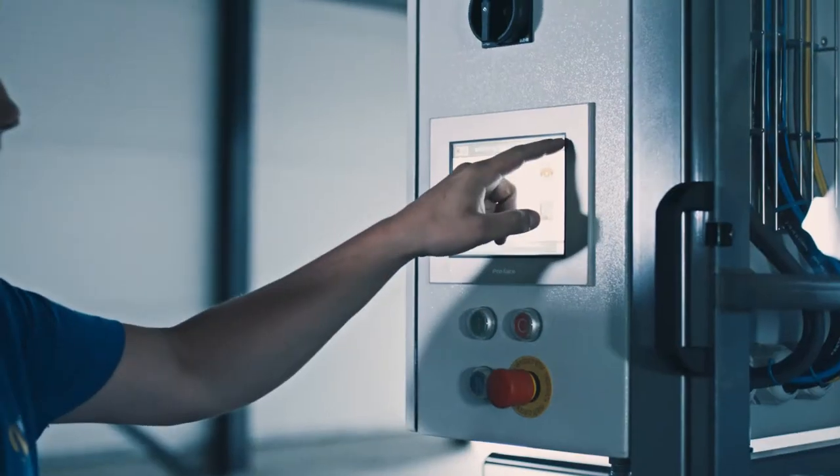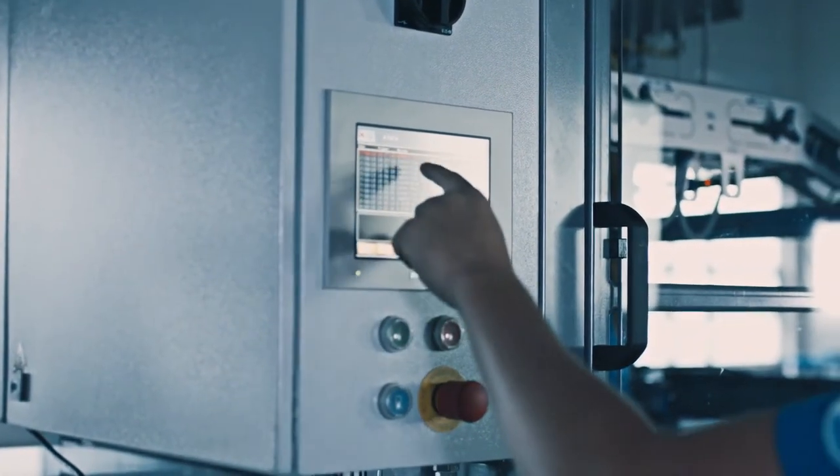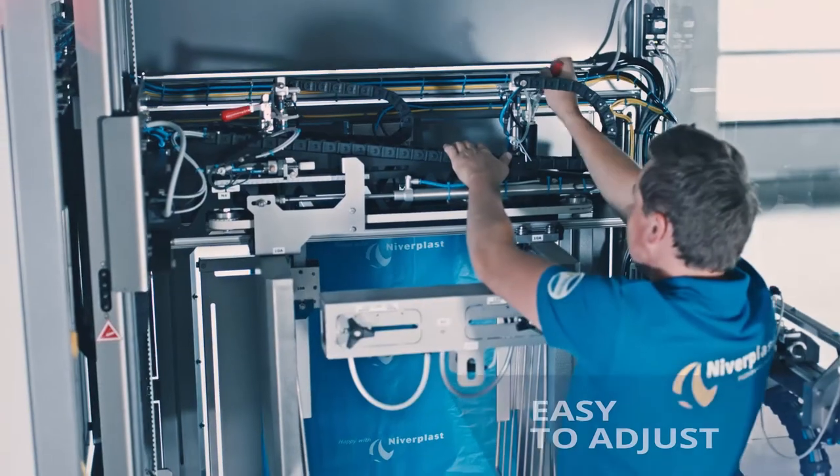The Easyplast is equipped with a touchscreen with an on-screen failure analysis. It will show which action should be taken, where the problem occurs, and what the problem is.